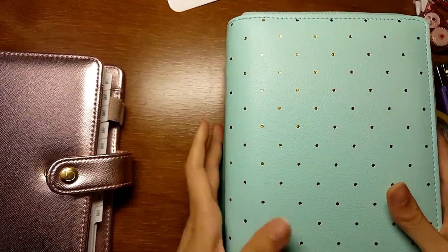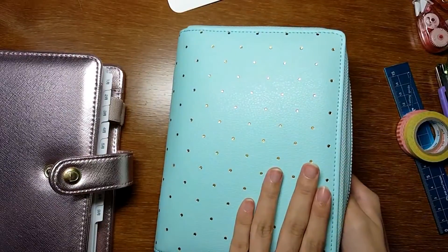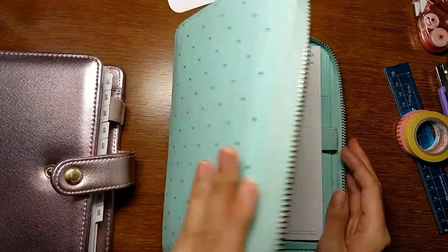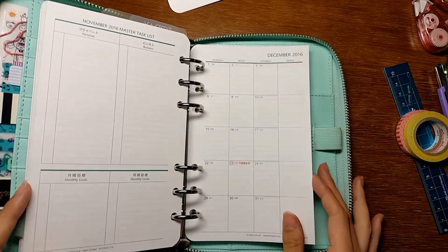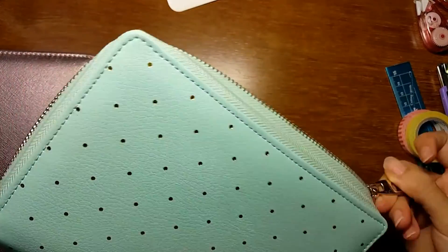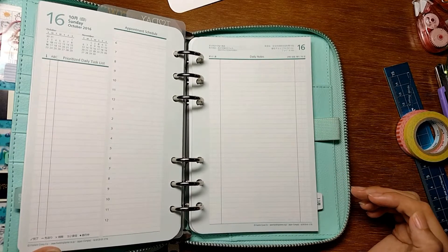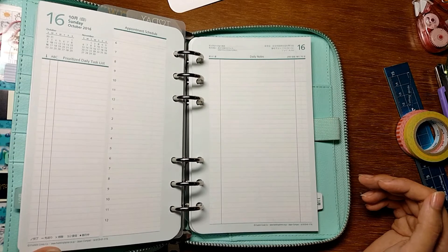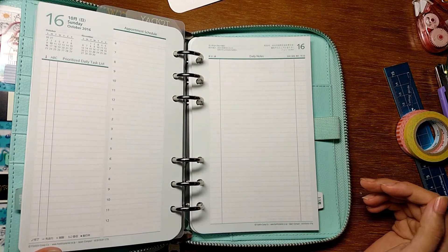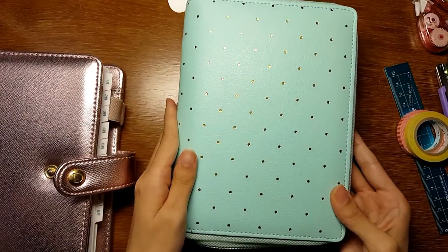Fortunately, the Doki Book planner is wider than a regular personal size planner, so Franklin Planner inserts fit in this planner, which is great. Franklin Planner binders are very expensive — they cost more than $100 — and most of them are made out of real leather. I personally prefer not to use real leather because it's real animal skin; I'd rather go cruelty-free. So the Doki Book planner perfectly replaces that.